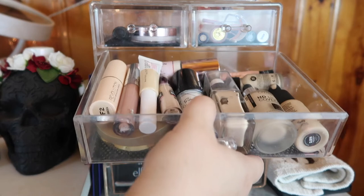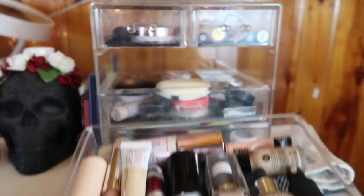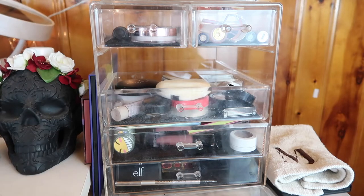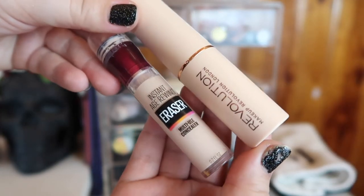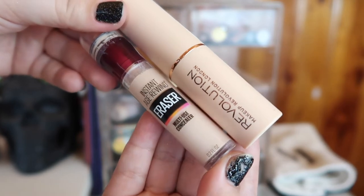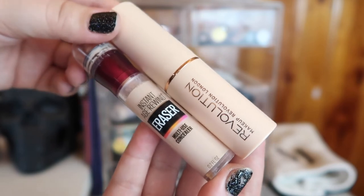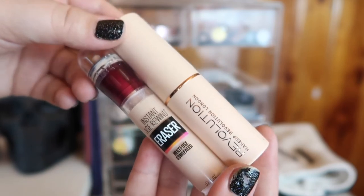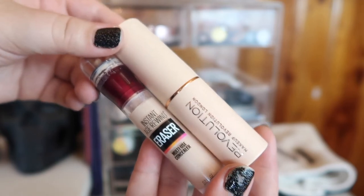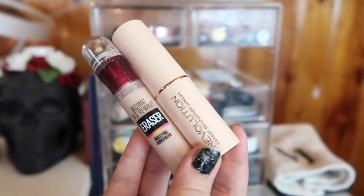This is a mess. I'm taking out the stick foundation from Makeup Revolution, and also the Maybelline Instant Age Rewind concealer. Honestly I'm kind of sick of using it — it was basically my holy grail for the summer, the only one that would stand up to sweat, heat, and humidity. But now that it's cooled down, I can use other concealers, so I want to put this away.